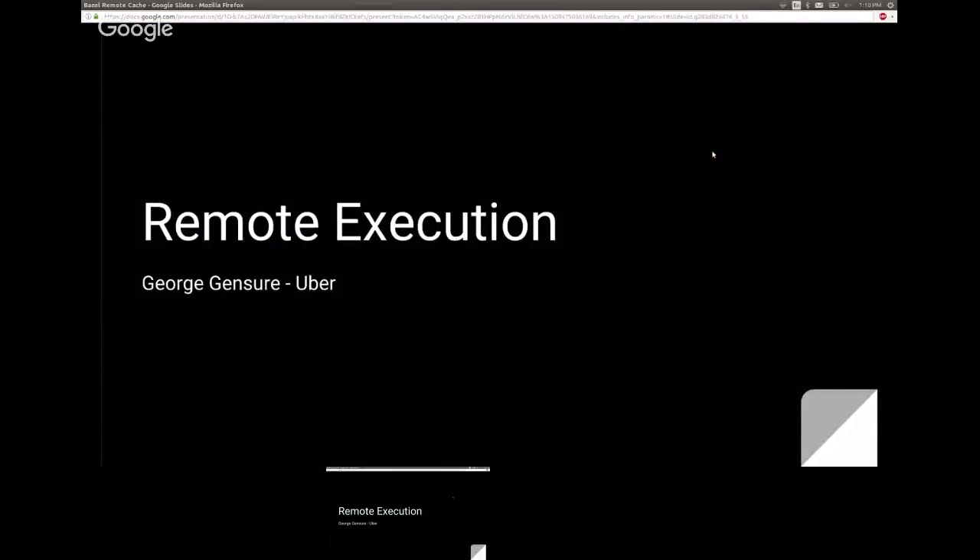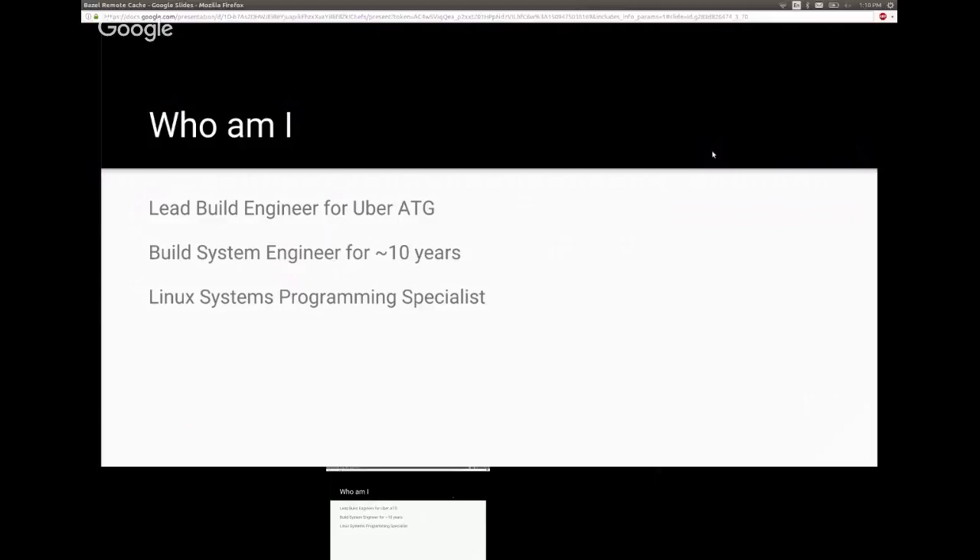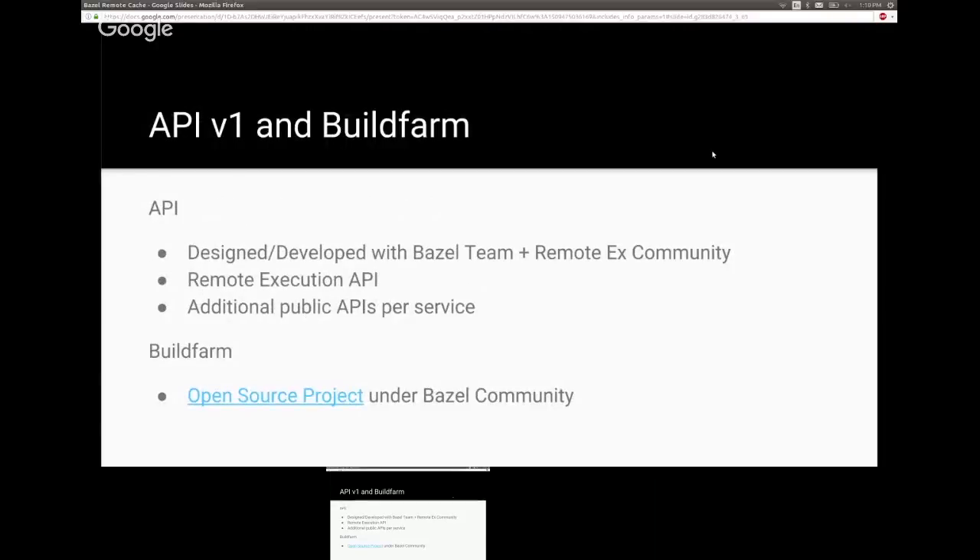Hi, I'm George from Uber. I'm the lead build engineer for Uber ATG, the autonomous vehicles division. I've been a build systems engineer for about 10 years, hopped around and built a couple of build systems myself. I come at this as a Linux systems programmer used to dealing with hardware bottlenecks — you have to take shortcuts around everything.